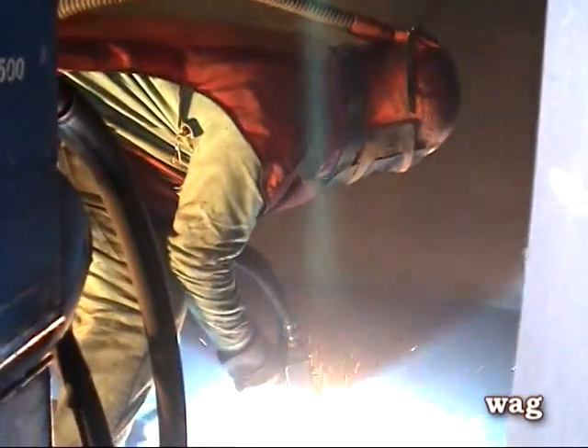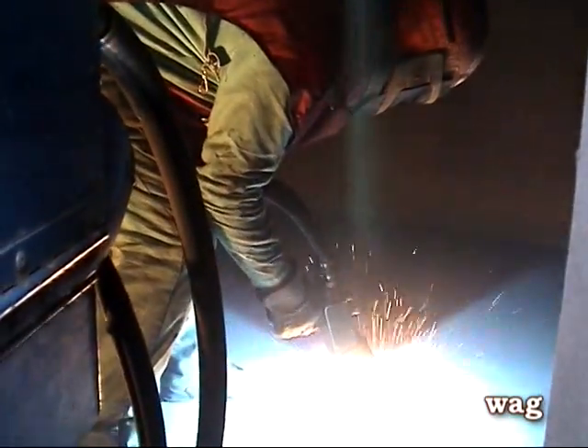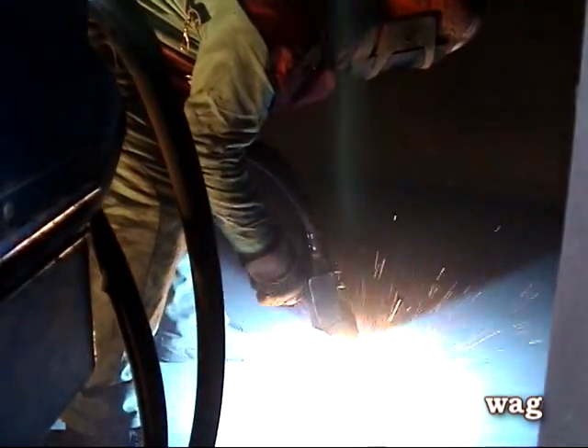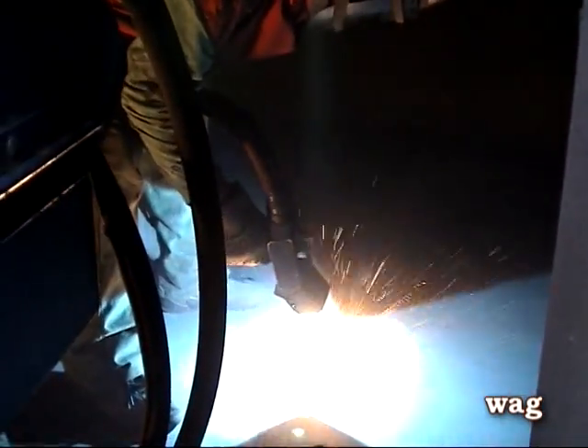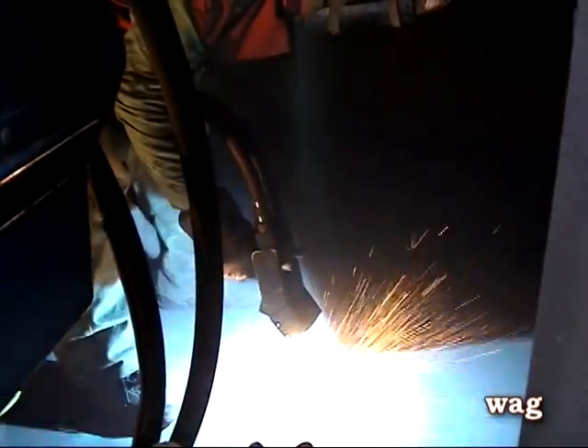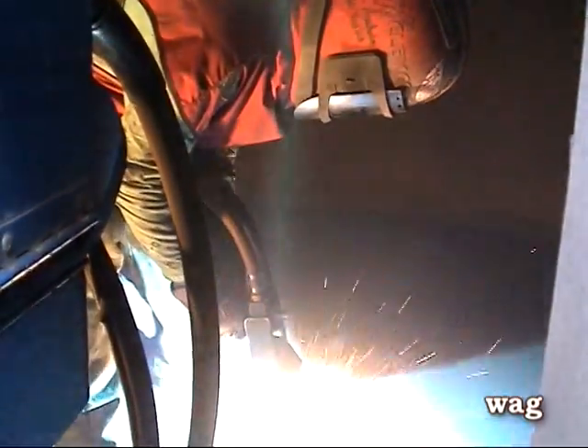Hey, this is a job I used to do. It's called thermal spraying — a way of spraying metal onto a surface to give it a longer life or a protective coating. In this case, it was aluminum.